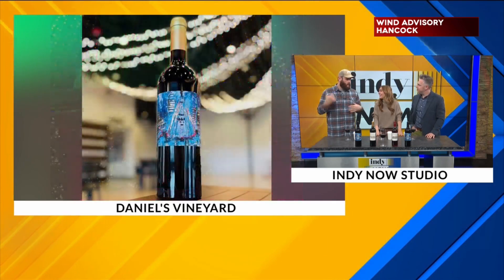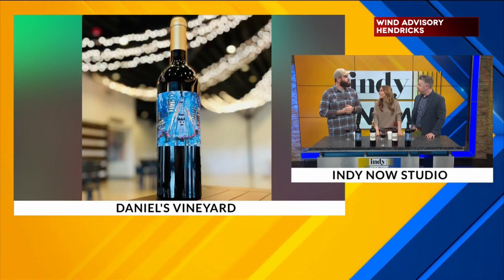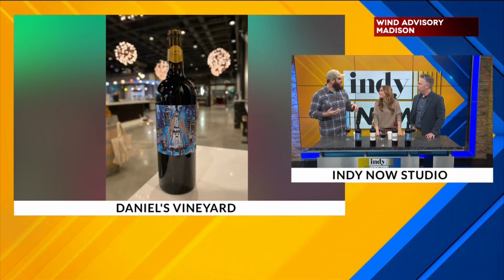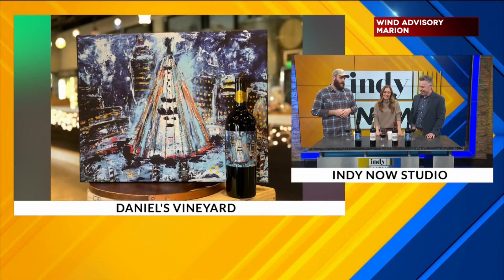We're also over at the Carmel Christmas Mart every day. So come by there, get some pastries, get some hot chocolate-infused wine, get some cider — some hot cider — and then we'll have our wines as well.